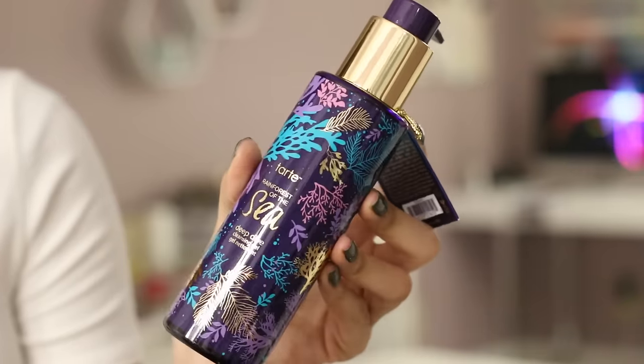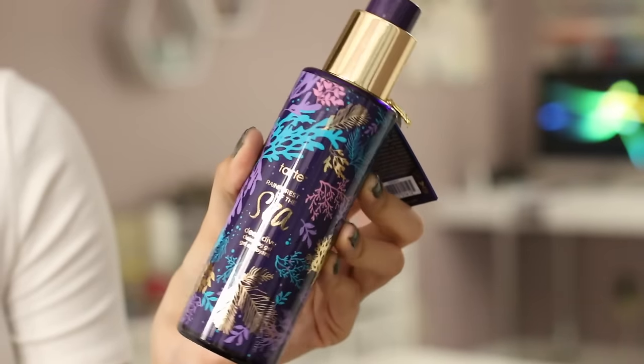The other product from Tarte is their Deep Dive Cleansing Gel, which is supposed to remove your makeup and act as a two-in-one cleanser. It foams into a luxurious lather and removes impurities and all traces of waterproof makeup. It's a gentle formula that is vegan and fragrance-free — a conditioning gel that works for all skin types. It's a pretty big bottle at five fluid ounces, and it has a pump instead of a pour-out, so good packaging.